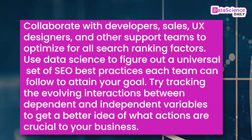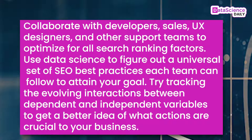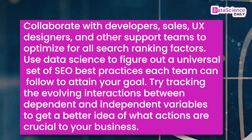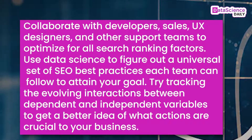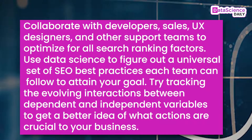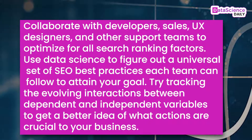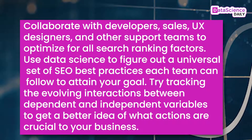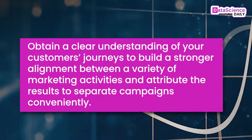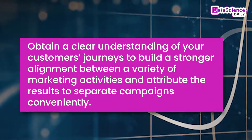Number three: align SEO with marketing initiatives. Collaborate with developers, sales, UX designers, and other support teams to optimize for all search ranking factors. Use data science to figure out a universal set of SEO best practices each team can follow. Try tracking the evolving interactions between dependent and independent variables to get a better idea of what actions are crucial to your business.